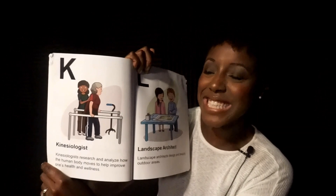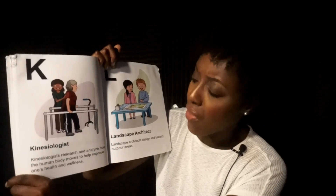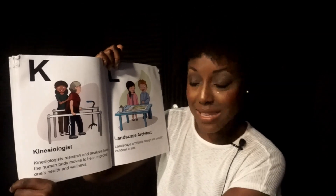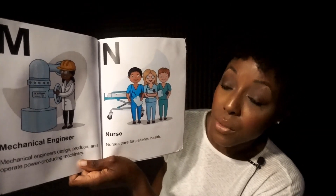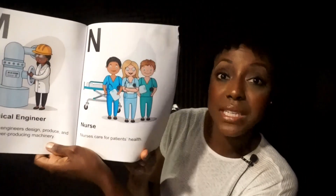K. Kinesiologists. Kinesiologists research and analyze how the human body moves to help improve one's health and wellness. L. Landscape Architect. Landscape architects design and beautify outdoor areas. M. Mechanical Engineer. Mechanical engineers design, produce, and operate power producing machinery. N. Nurse. Nurses care for patients' health.